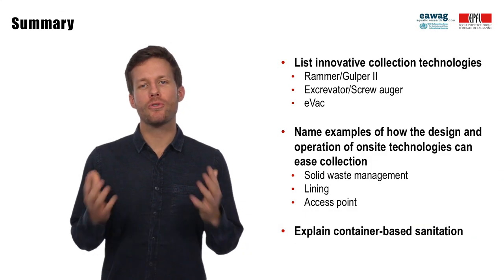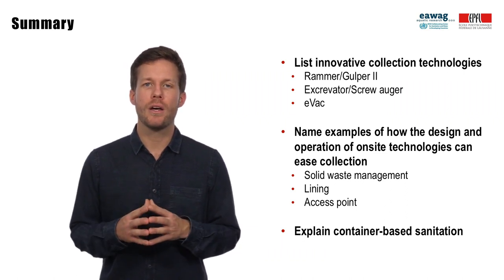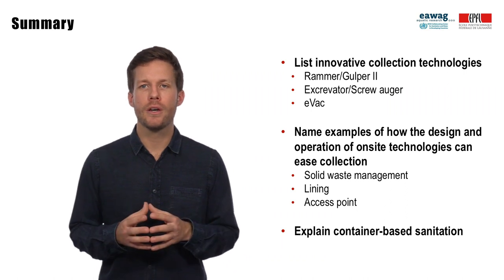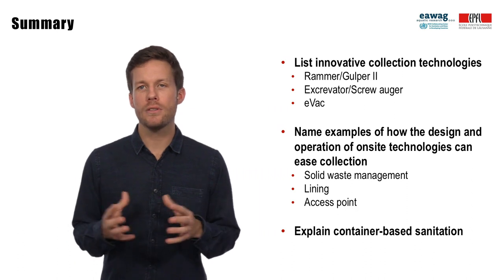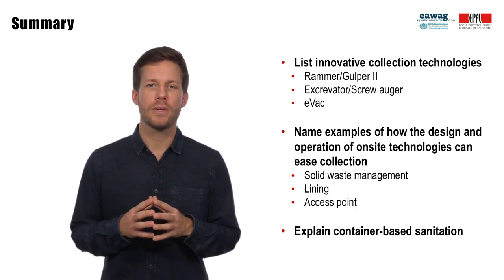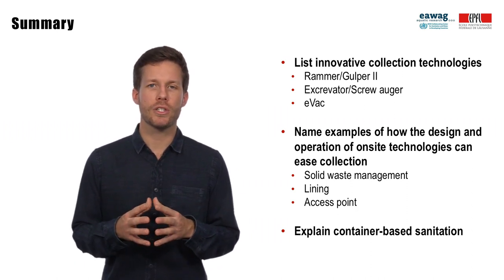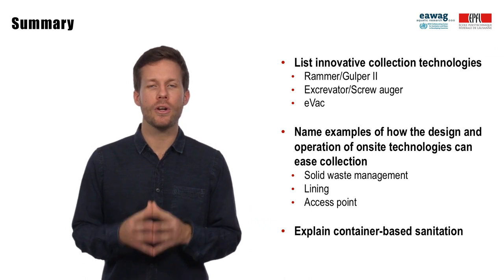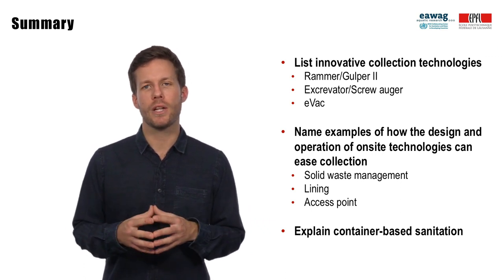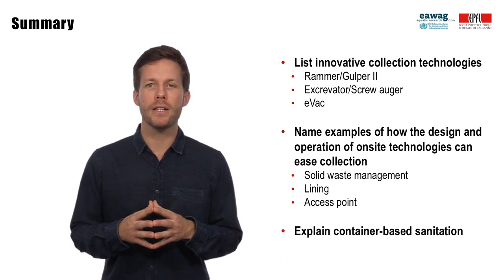In this module we introduced three innovative technologies that could contribute to sludge collection in urban poor areas with difficult accessibility, topography, and with sludge that has a high solid content and viscosity. These were the rammer, the excavator, and the EVAC. In addition to these collection technologies, keeping solid waste out of on-site sanitation technologies, lining and providing an access point for sludge collection are examples of how the design and operation of on-site sanitation technologies can facilitate sludge collection. Container-based sanitation is an alternative to pit latrines that is currently being piloted.